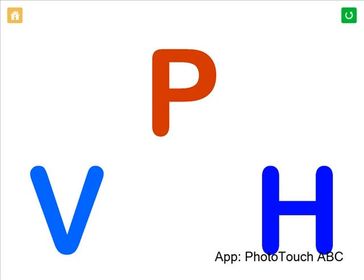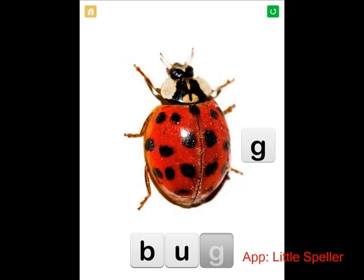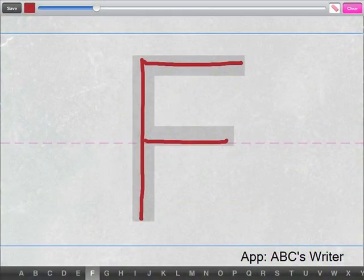We have our students use apps to practice important phonics skills like letter identification, letter matching, sound identification, and even spelling words. We have them take advantage of the touch screen capabilities to practice their correct letter formation as they work on handwriting.